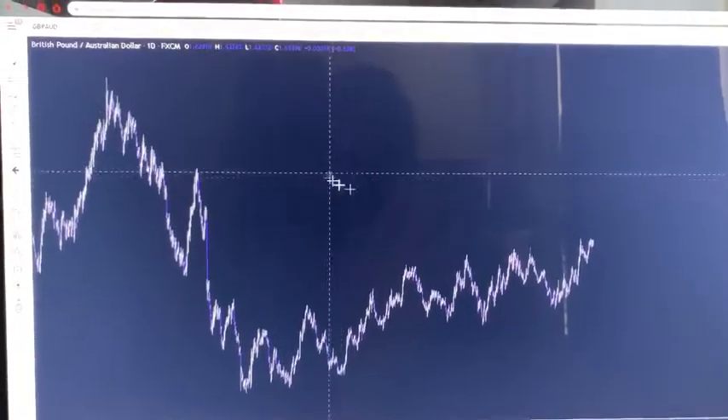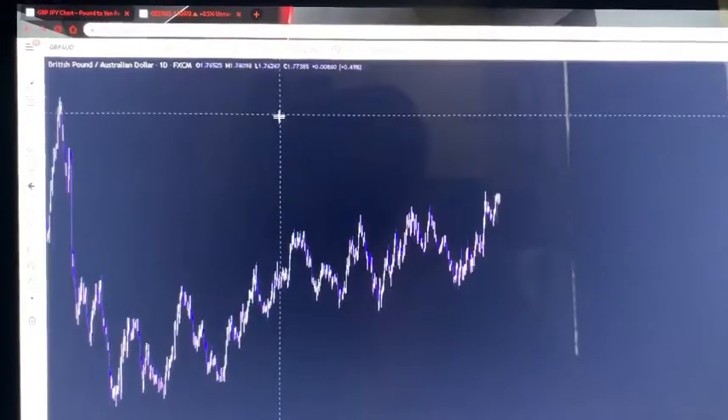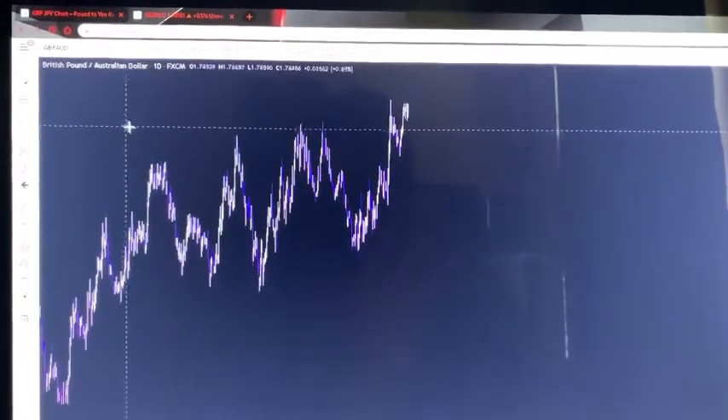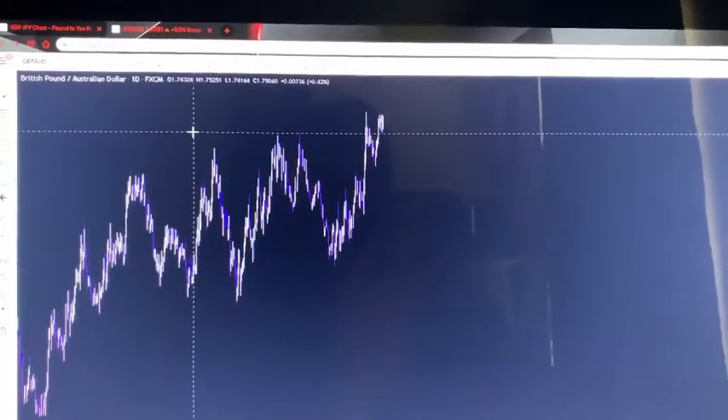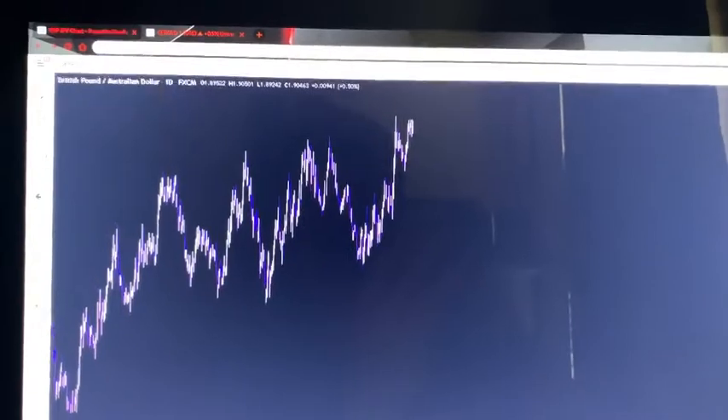Hey everybody, it's BG4X here, coming at y'all with another quick video. I'm gonna explain how I finally found the trade on GBP/AUD, and this trade ended up making us about 70 to 80 pips, really depending on where you got out.